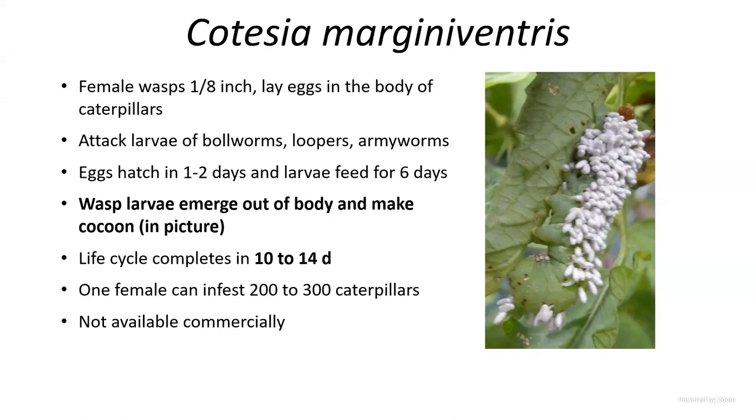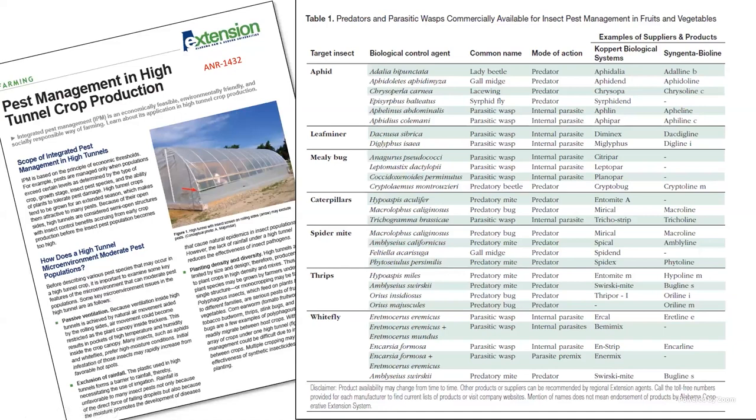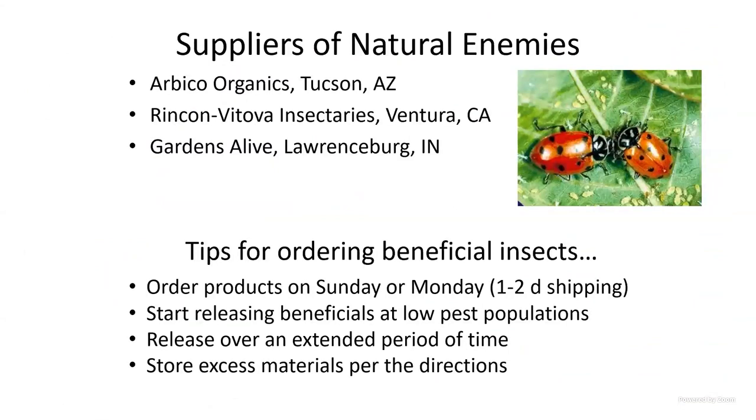In wet, cooler summers you will see a lot of parasitization because these parasites like moisture and cool weather. For more information, we have a publication online — ANR-1432 — 'Pest Management in High Tunnels,' which has a list of products. Check suppliers like Koppert, Syngenta Bioline, and others, as there are many choices available.